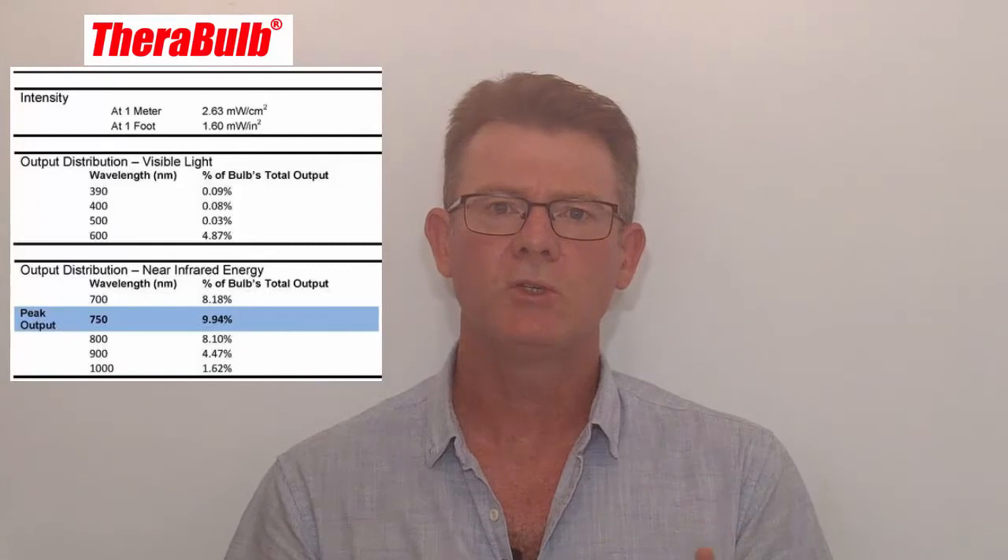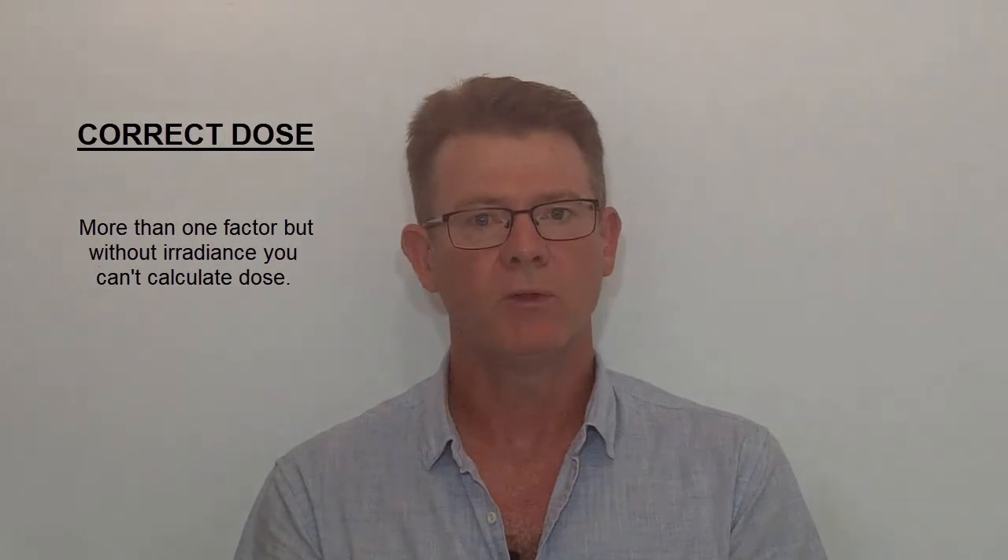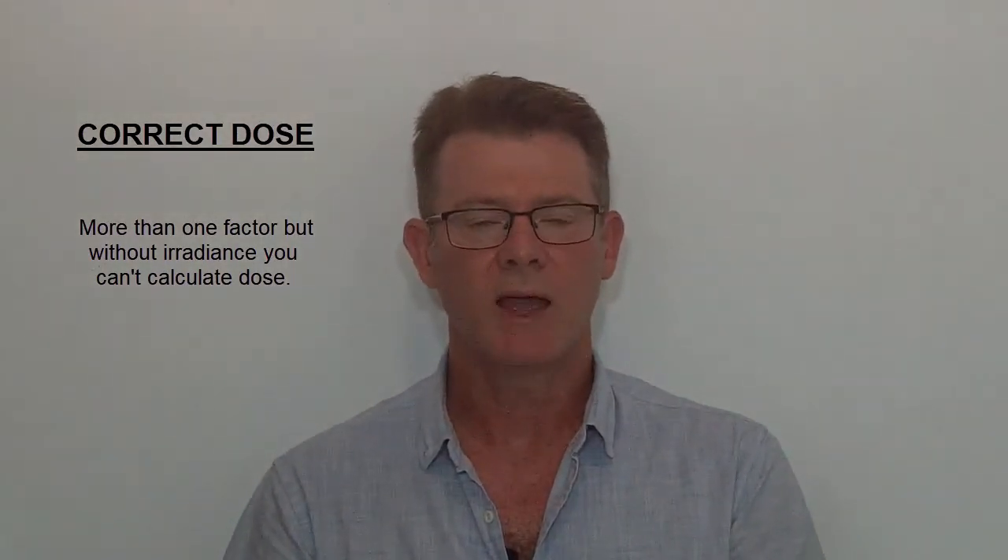The other very important feature of this bulb is the correct dose — I cannot stress this enough. If you get too little or too much, you lose the benefit of what you're trying to do. The correct dose depends on one single factor: you need to know what's called the irradiance level, or power density. There are ways to measure this, and with LED lights it's very easy — you use a handheld power meter, hold it in front of the lamp, and it gives you a reading in milliwatts per square centimeter, so you know your irradiance level and can calculate your dose.